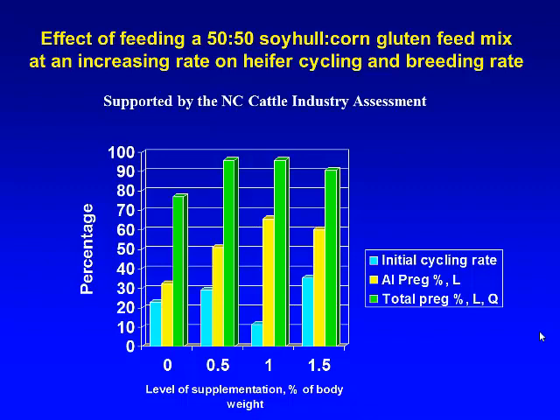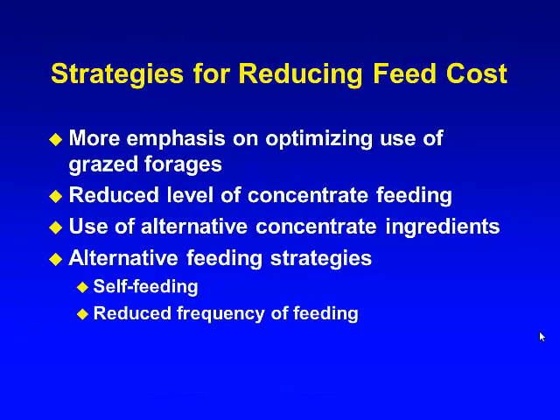Looking at AI conception rate to timed AI — shown in yellow — we got a pretty big bump at both the half and one percent of body weight feeding levels: going from about 30% with no supplement up to 50% at half a percent, and then about 65% at one percent of body weight. There was no additional benefit at one and a half percent, which is maybe what we'd expect. Overall breeding rate was around 80% with zero supplementation and above 90% at the other three levels. So if you're intent on getting high AI success, you might want to go to one percent, but it looks like half a percent will get you pretty good reproductive performance. This has been quite useful in making recommendations for folks getting into synchronized programs.